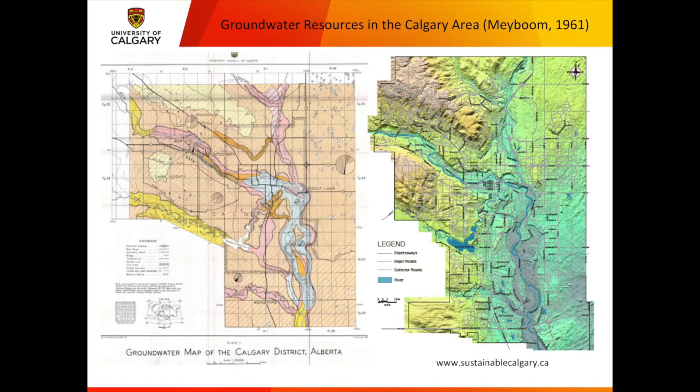This is taken from a report by famous early hydrogeologist Peter Mayboom, published in 1961, called Groundwater Map of the Calgary District. What he mapped are areas of high probability of finding groundwater, and it's almost exclusively the Bow River, the Elbow River, Fish Creek, and Nose Creek channels — the only places you can really get a good groundwater supply in Calgary, because they're permeable sand and gravel aquifers laid down by the rivers.